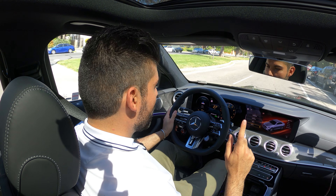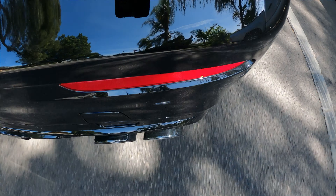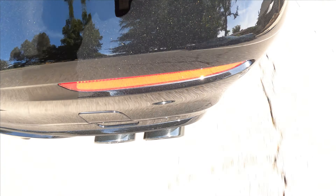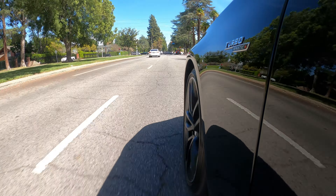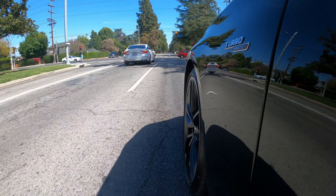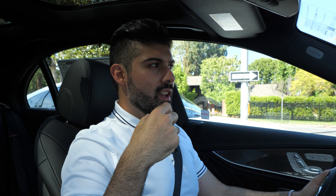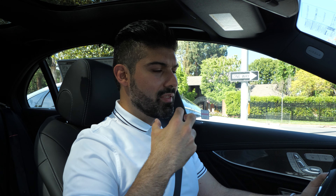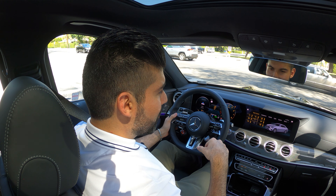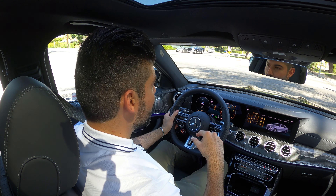Now putting it in sport plus mode — the exhaust turns on. Since this is a dealer car, I'm not going to push it hard, but let me give it a quick pull from second gear on a roll. The exhaust definitely livens up. When I drove the AMG GT four-door coupe without the AMG performance exhaust, I could really feel the difference — this one is much more audible, and the crackles and pops are much more apparent. If that's something you're into, definitely check that box when optioning the E53.